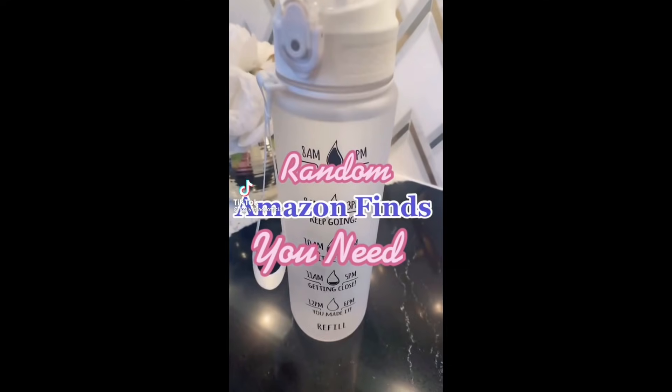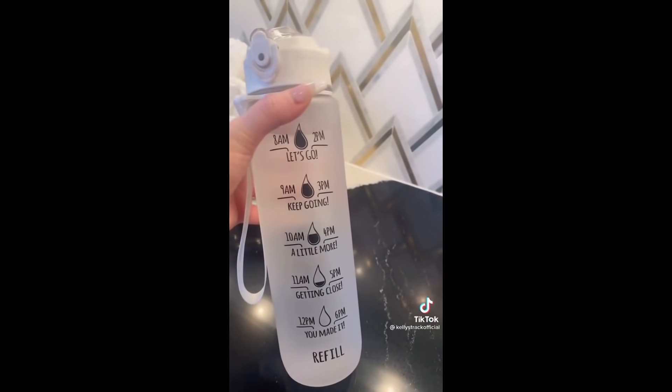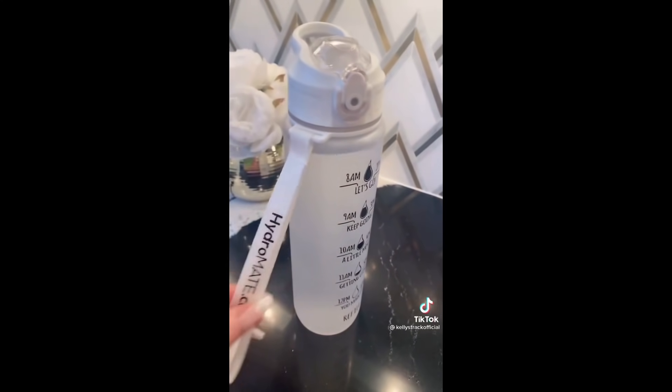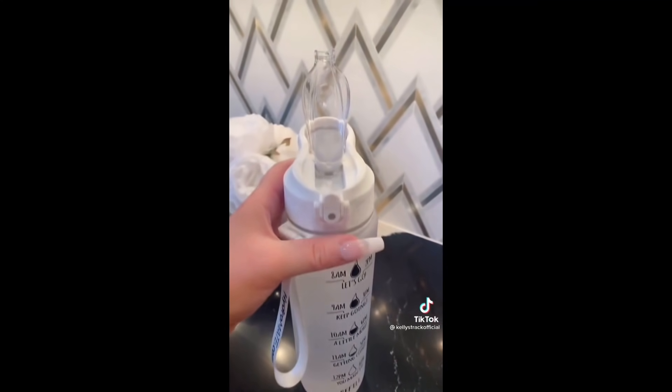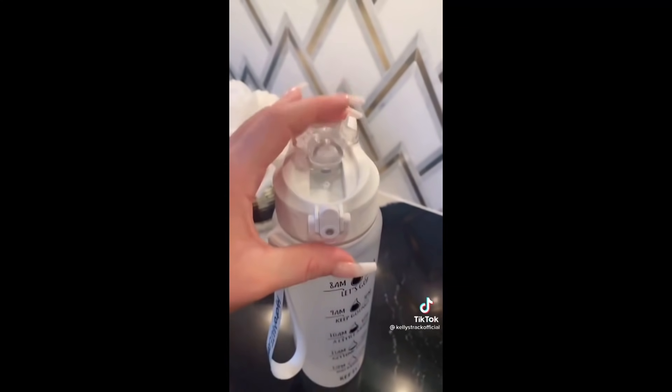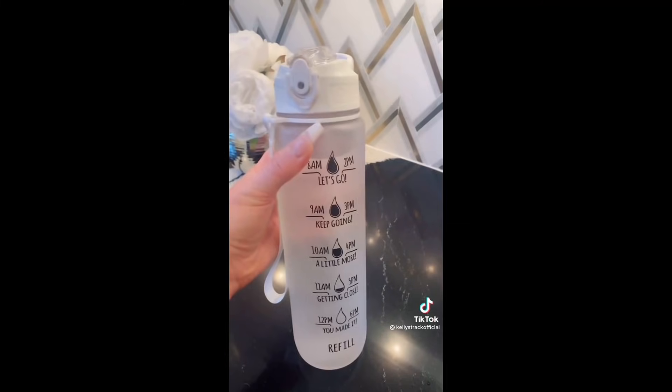Random Amazon favorites you need. This water bottle has markers throughout the day to show you how much water you should be drinking. It even comes with a wristlet on the side and has a great clasp to make sure it's leak-proof, so you can just pop it open and get your water in throughout the day. I absolutely love it — it's under $20 on Amazon.